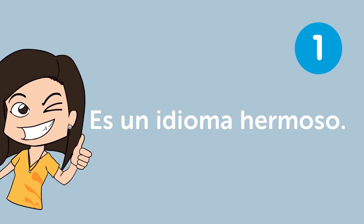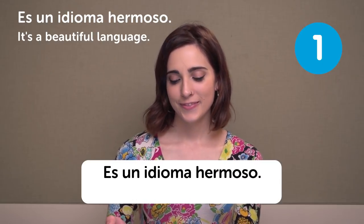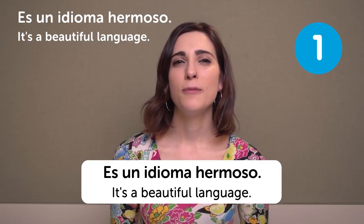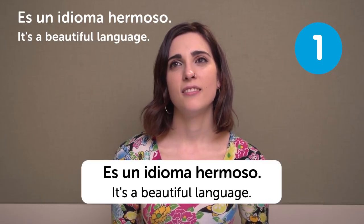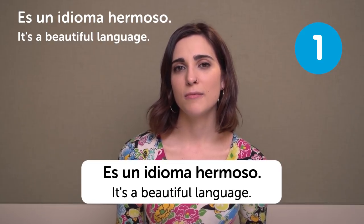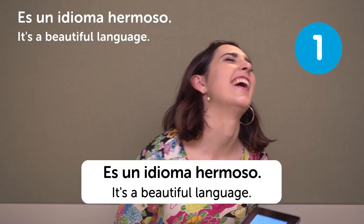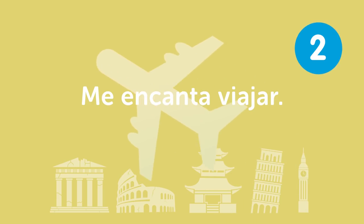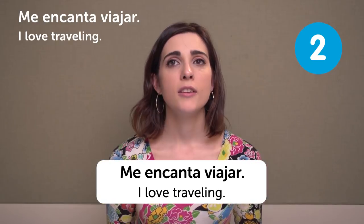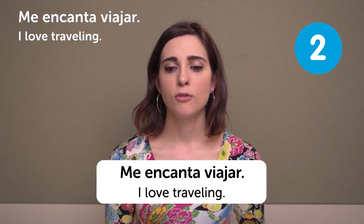Es un idioma hermoso — It's a beautiful language. Some people say that when they hear Spanish they think people are singing or something. Me encanta viajar — I love traveling. There are a lot of countries you can travel to if you are learning Spanish. It's nice to know Spanish.